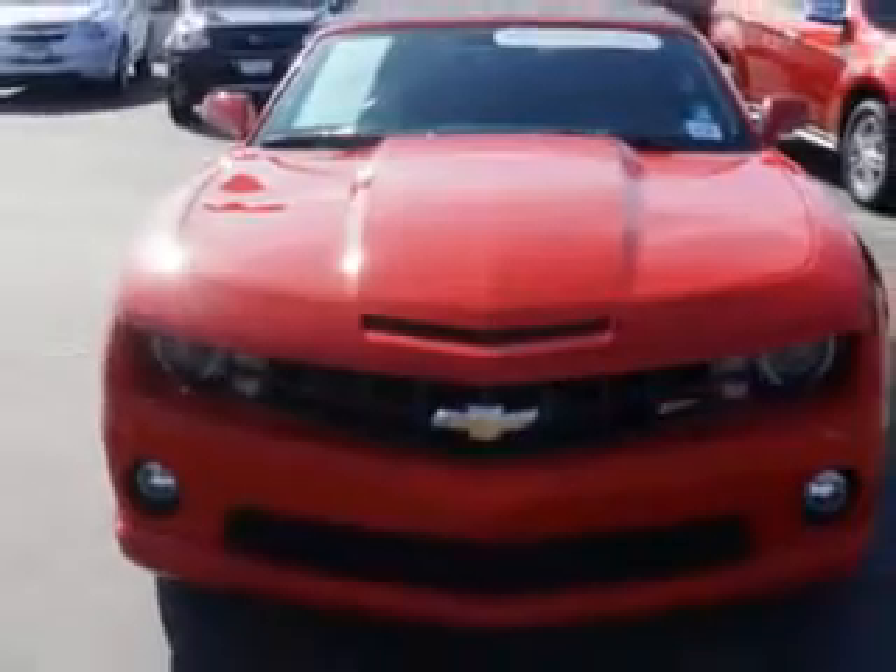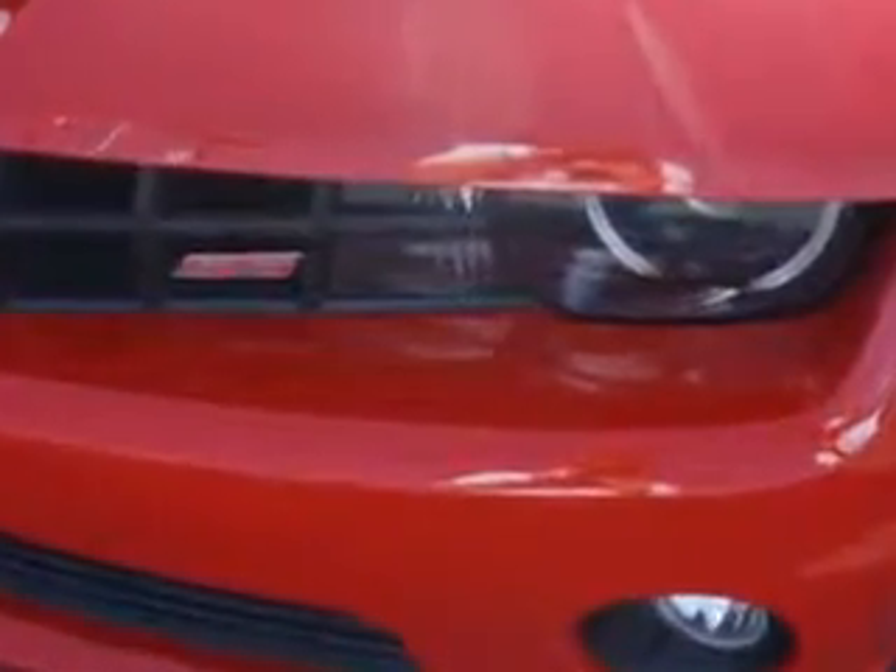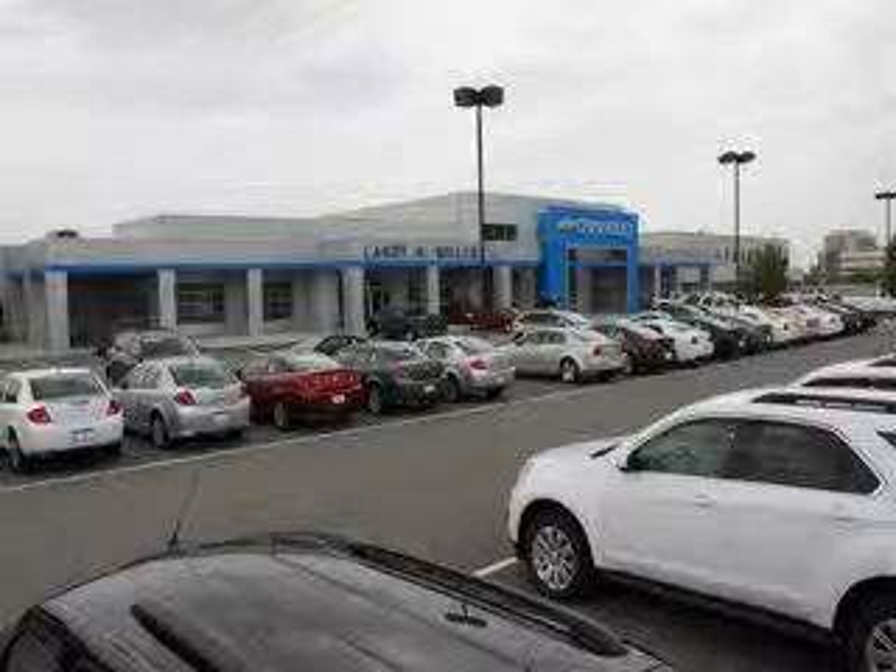Feel the wind in your hair, enjoy the drive, and look great in this 2013 Chevrolet Camaro. See us at Larry H. Miller Chevrolet of Murray today. Please contact us today or visit our site at LarryHMillerChevrolet.com. We look forward to seeing you soon.